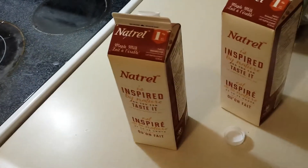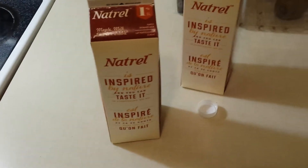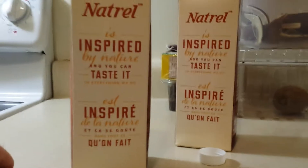Oh, guys, trust me, you got to try this. Proud to be Canadian. I think you only find this stuff in Canada.